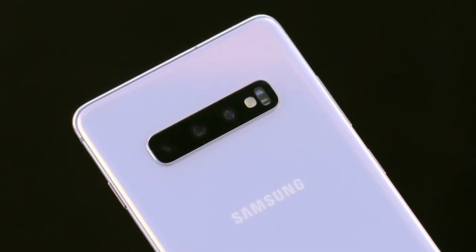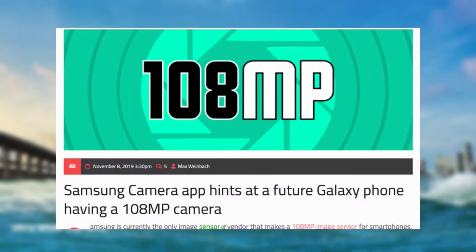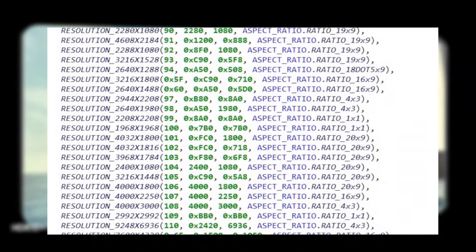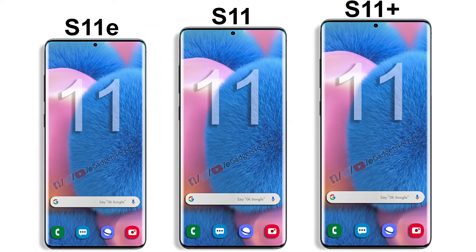Samsung themselves leaked the Galaxy S11 details through their own software code from the camera application, which reveals a camera resolution of 108 megapixels — the biggest leak since it's coming directly from Samsung. This code also reveals a 20 by 9 aspect ratio, meaning a taller 6.9 inch display.